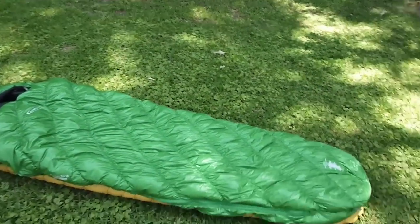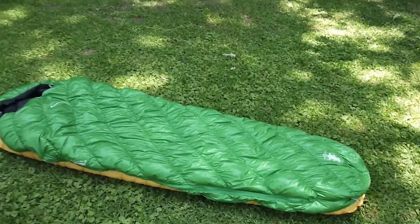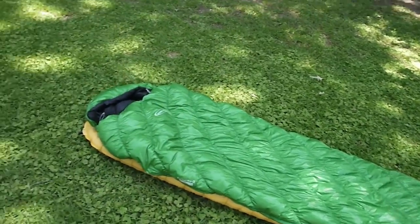One of the first things I noticed about this bag was the zipper. It's got a really stiff zipper on it, and it seems to work really well without snagging. I was really impressed with that.